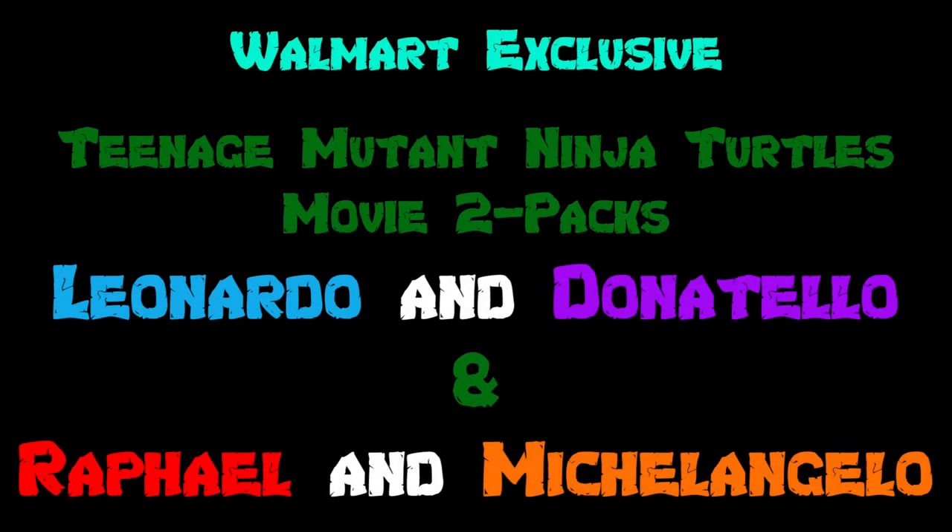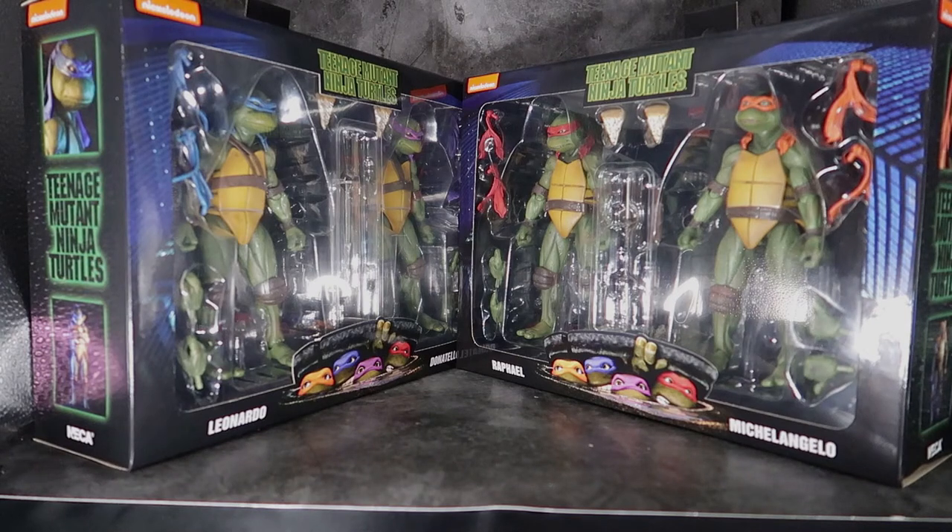Teenage Mutant Ninja Turtles. Hello Bots and Mooks fans, this is Scorp1701. With all the awesome Teenage Mutant Ninja Turtles news that has been dropping lately — new figures released at Target and Walmart, and NECA announcing the release of the awesome Turtle Van — I thought what better time to take a look at the Walmart exclusive NECA Teenage Mutant Ninja Turtles movie 2-packs. These 2-packs are awesome and they're so big I'm barely able to squeeze them both into the review station at the same time. I think this is just going to be a totally tubular time.